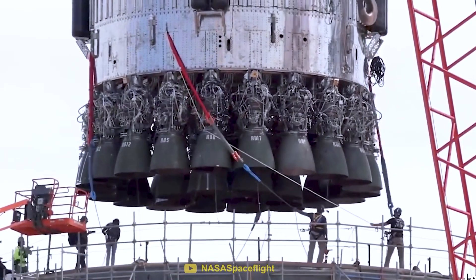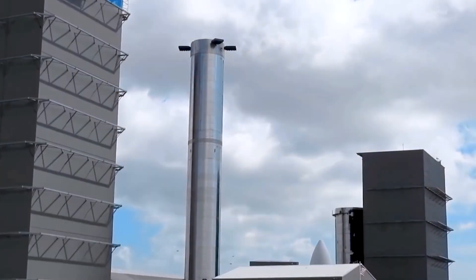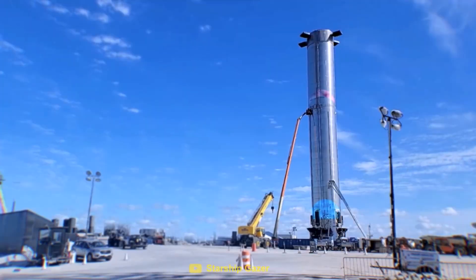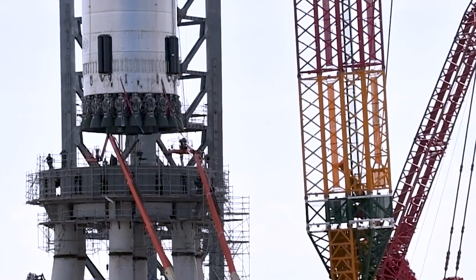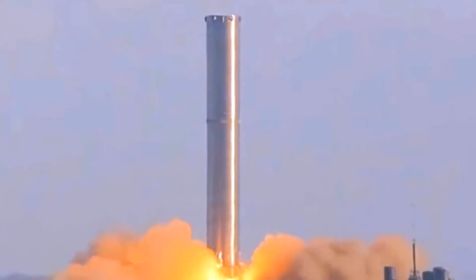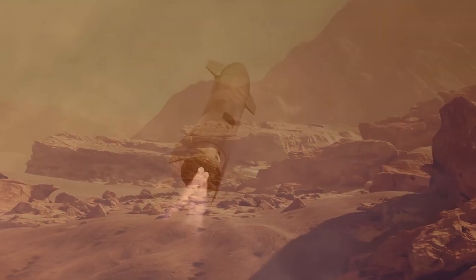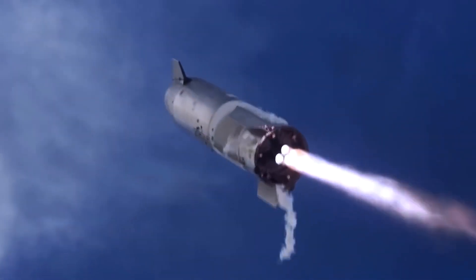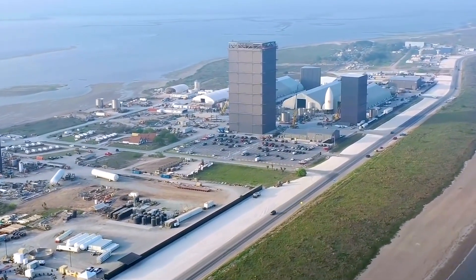Despite the challenges faced in the development of the Raptor engine, SpaceX remains committed to achieving the ultimate goal of making life multi-planetary. We'll continue to test, learn, iterate, and innovate, improving the engine's performance and reliability with each iteration. As we work to overcome these obstacles, we remain focused on the bigger picture — creating a future where humans can live and work on Mars.